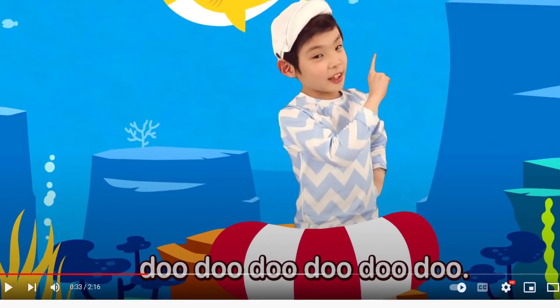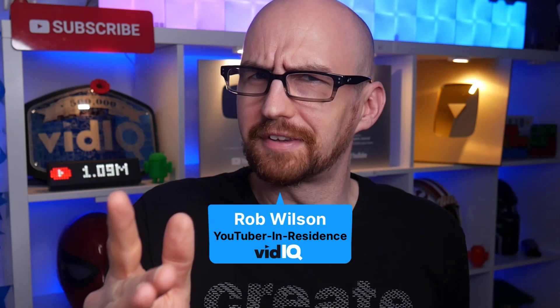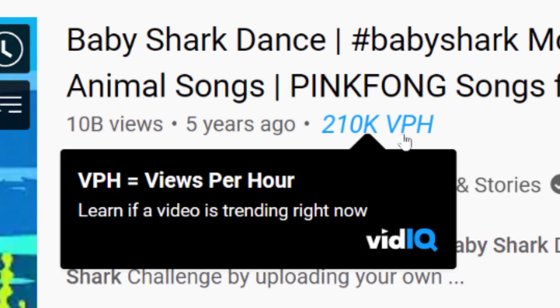The most watched video on YouTube, Baby Shark, now has over 10 billion views. But I've got a question for you: how many views did it get in the last hour? I'll give you three seconds. Wrong! The answer is 210,000 — 210,000 views per hour. That's nearly 5 million views per day.